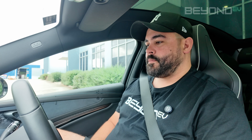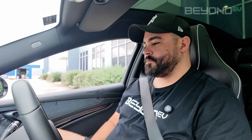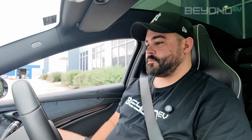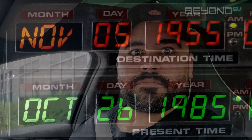Hi BYD, open my window. Hi BYD, close my window halfway. Hi BYD, set the destination to October 26, 1985. Sorry, I don't think I understand. It was worth a shot.